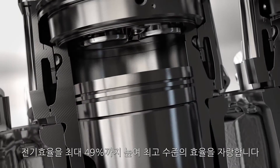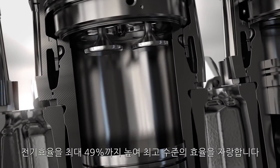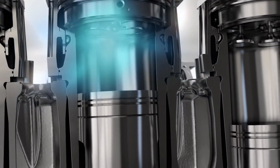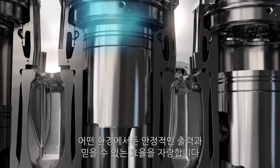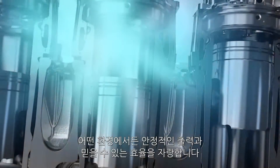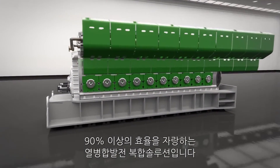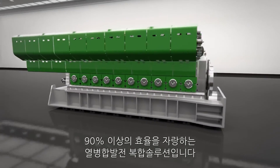In fact, we get top-of-the-class electrical efficiency of up to 49%. Stable power output and reliable efficiency in any ambient conditions. And a combined heat and power solution with over 90% efficiency.